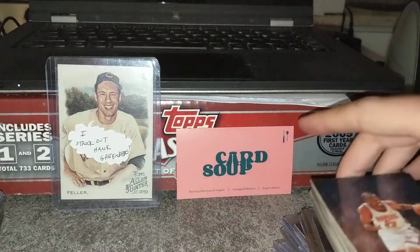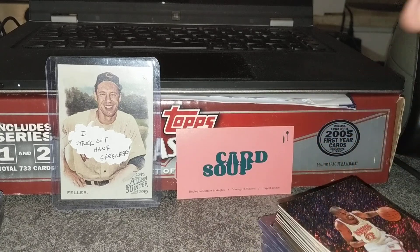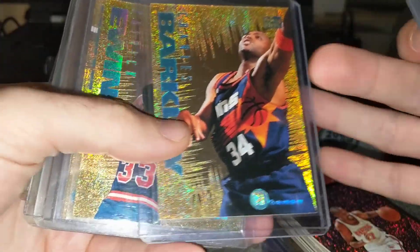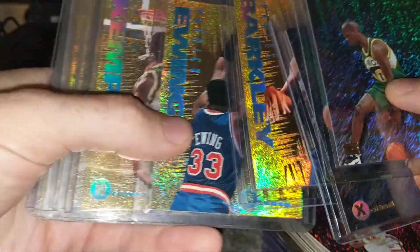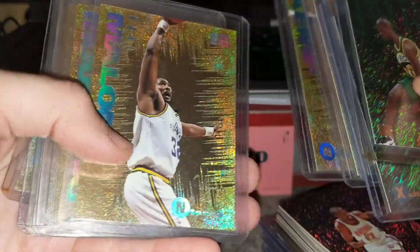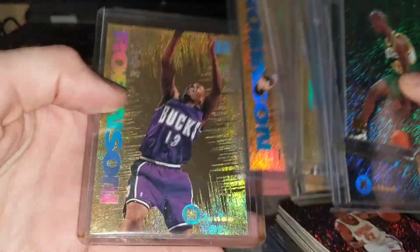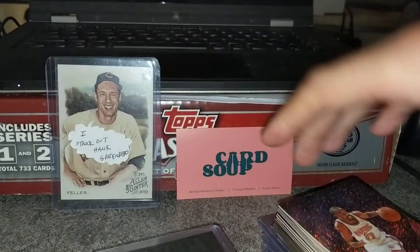He also has the entire set of the Intents, which the MJ is from. Here's the rest of the Intents — these cards are amazing. Definitely the better players are in this subset: Barkley, Patrick Ewing, Kemp, Malone, Shaq, Hakeem Olajuwon, David Robinson, and Glenn Robinson. So a lot of guys from that era.